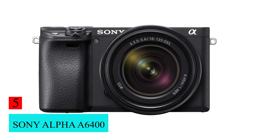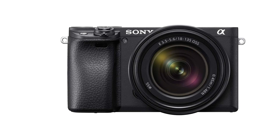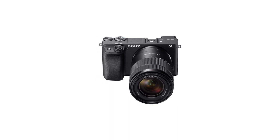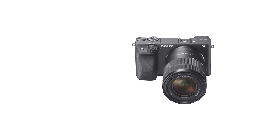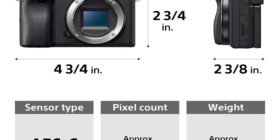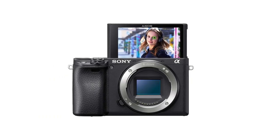Number 5: Sony Alpha A6400. If you can live without in-body image stabilization, the Sony Alpha A6400 will save you some money, especially when factoring in the cost of lenses, and is still a great vlogging camera. It's more portable than the Fujifilm XS10, which is a big plus for shooting on the go, but it doesn't have as comfortable or intuitive a design. The flip-up screen isn't ideal either — it can be easily blocked if you attach an external mic to the hot shoe.